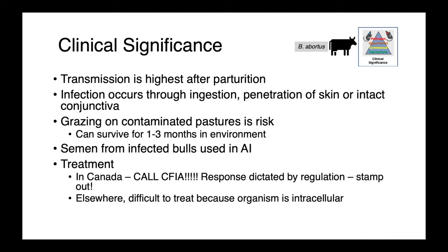In Canada, we do not treat Brucella abortus. If you suspect a case, the first thing to do is call the Canadian Food Inspection Agency. The response is going to be dictated by regulation and is likely to be to stamp it out — any infected and potentially in-contact animals will have to be humanely euthanized. Outside of Canada, it's a very difficult infection to treat because it's intracellular, presenting a major pharmacokinetic challenge of getting adequate drug concentrations to the site of infection.